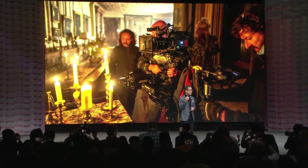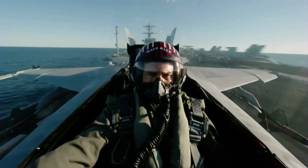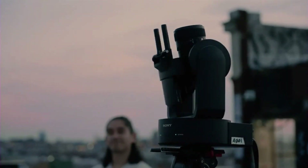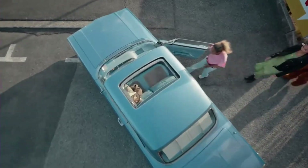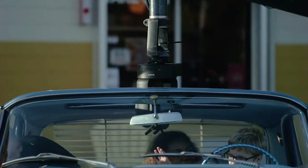The digital cinema camera Venice, created with and for cinematographers, offers a compact and intuitive design. It was used to capture the spectacular visuals in blockbusters like Top Gun: Maverick.